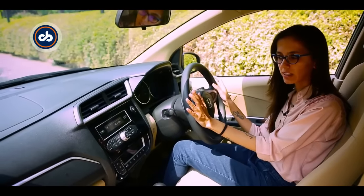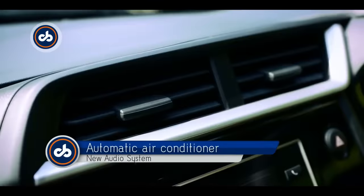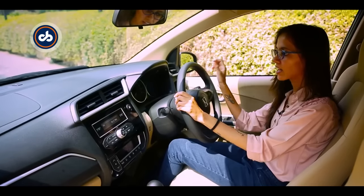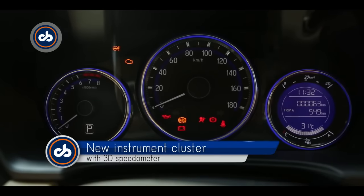We see the addition of chrome that looks classy and has thankfully not been overdone. The AC vents have been redesigned, the centre console has been redesigned, and along with that the final change is the instrument cluster, which is now a single pod.